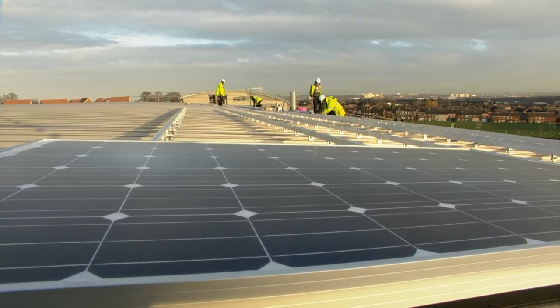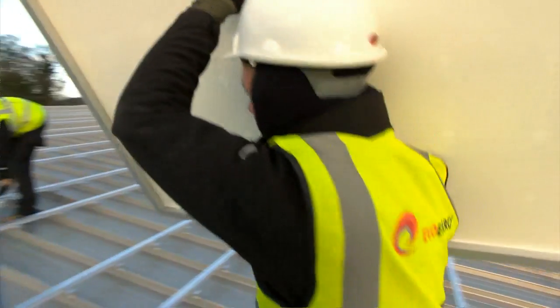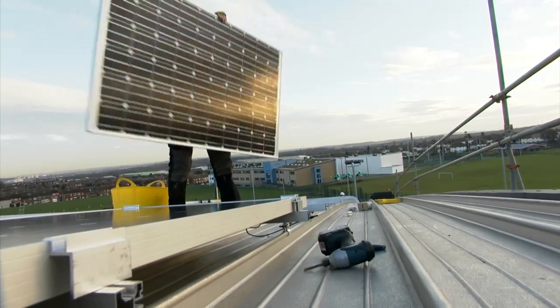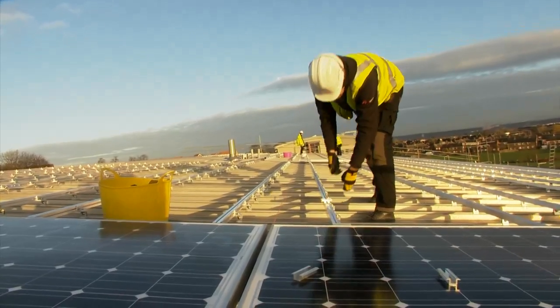A stunning installation installed in record time. EvoEnergy fitted more than 400 panels in less than a week at Bilborough College in Nottingham. The panels have been installed on the roof of the College's Sports Centre, a building which has high energy demands.